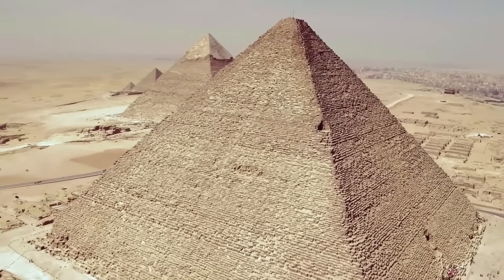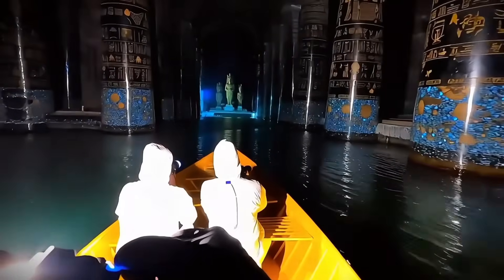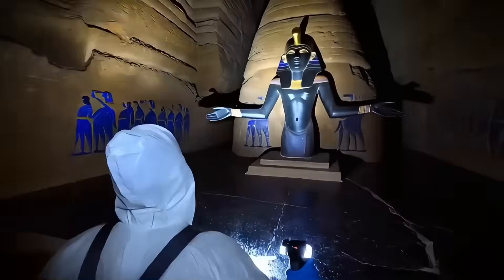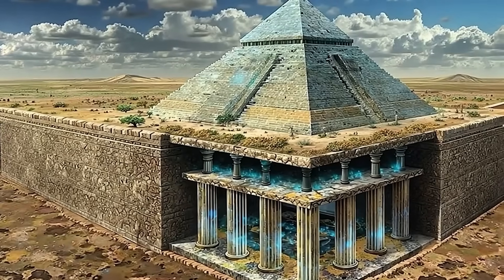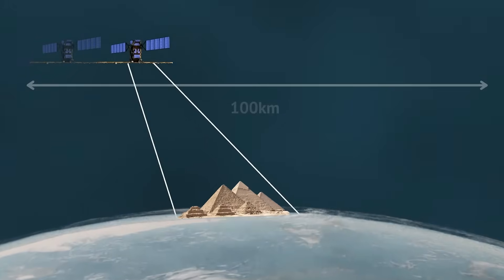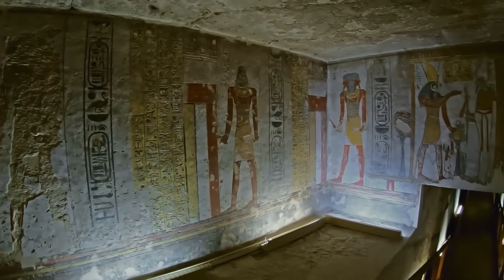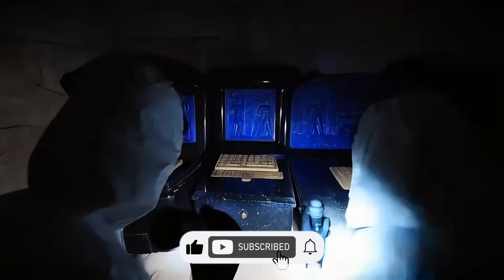The ongoing research into the Great Pyramid of Giza represents one of the fascinating areas where technology meets archaeology. While many theories exist, the verification process continues through rigorous scientific methodology. Whether future research confirms new features or reinforces current understanding, the discussion itself demonstrates the enduring fascination these ancient structures hold for people worldwide. As technology advances, we may gradually develop a more detailed understanding of these incredible achievements, though many aspects of their construction and purpose might remain subjects of ongoing research and debate.